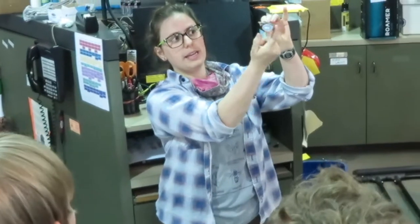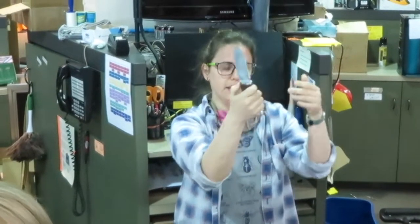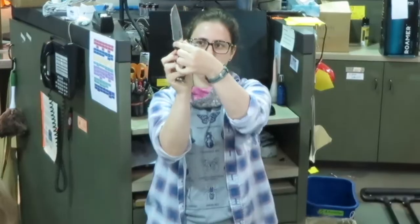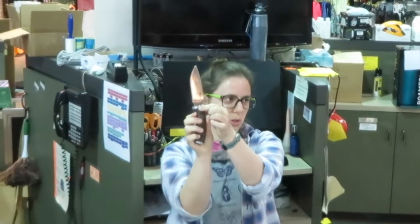You can see the blade comes all the way down into the handle — that part is called the tang. A full tang basically means it's a lot stronger and less likely to break. Some knives will have a rat tail tang where it narrows down and goes into the handle — that's a little bit more vulnerable to breakage.